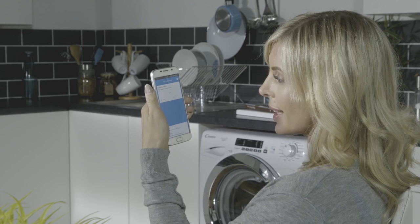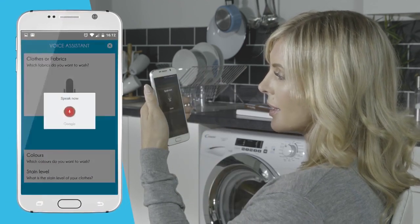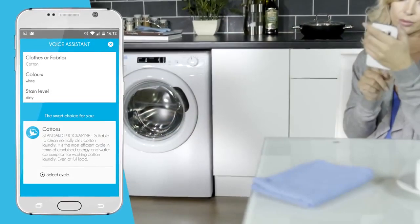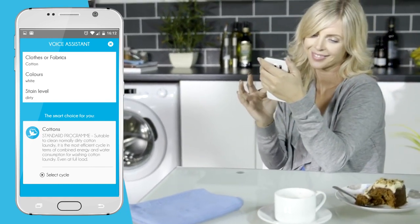This makes finding the perfect wash even easier — simply tap the microphone, tell the machine what you're washing, the colors, and the stain level, and in those three simple steps it will suggest the most suitable wash program for your clothes.